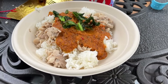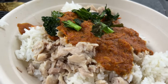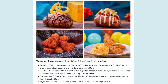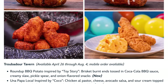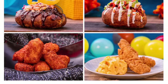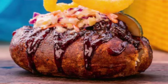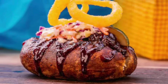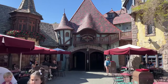As far as Troubadour Tavern is concerned, I had this all filmed to tell you about the Serengeti stew, which has been on the menu for a long time. But two days after I filmed this, Disney announced they're changing the menu for Pixar Fest. Looking at the new menu now, I can't tell you the best item because I haven't tried any of it yet. However, the item I'm most interested in is the Roundup Barbecue Potato — we'll have to give it a try and report back.